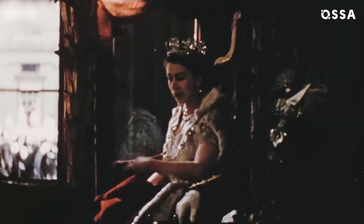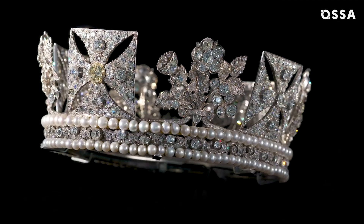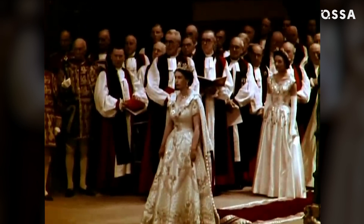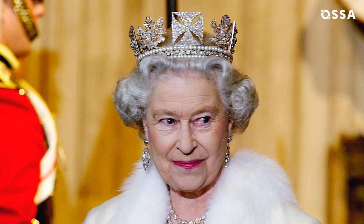Actually, there are crowns that have never been used for coronations. This £1 million piece was made for George IV, but he considered it too feminine to wear on the special day. Luckily, the royal women rescued the diadem from doom and wore it instead of a tiara — for example, the late Queen Elizabeth II regularly picked the diamond piece for official events.